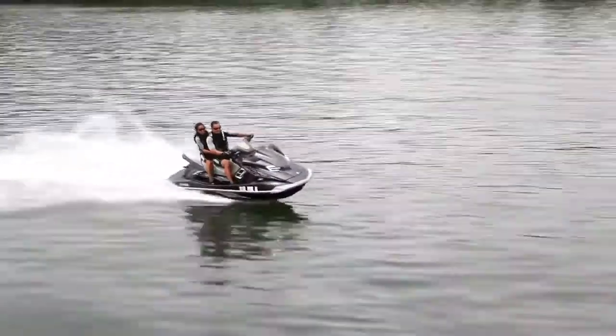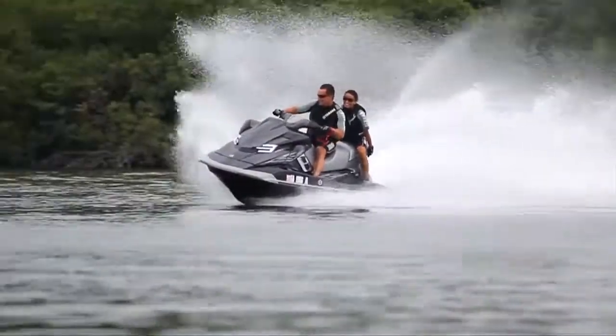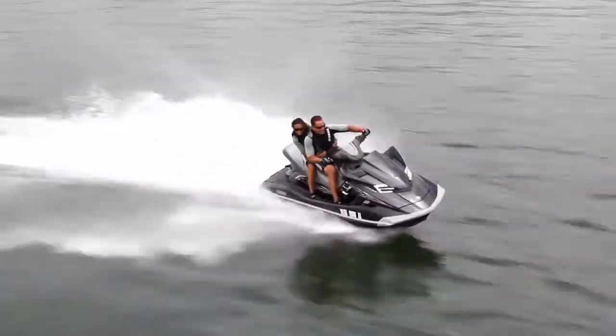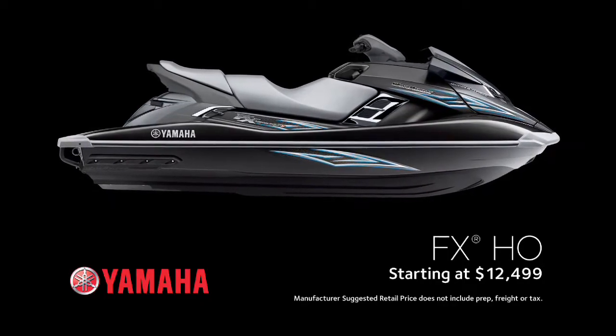It's not just one thing, it's everything that makes this class-leading Yamaha FX-HO a top performer and the most thrilling, affordable personal watercraft available. Available in Eclipse Black, starting at $12,499.